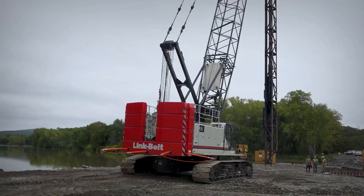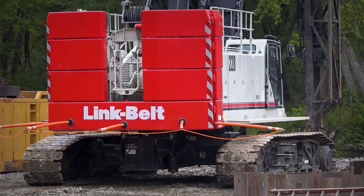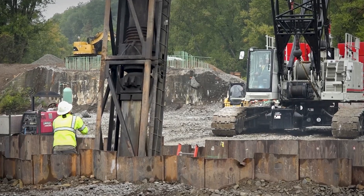Tracking the machines versus an outrigger crane is just so much quicker. We've had really good luck with these two cranes — they've been very helpful in everything that we've had to do.